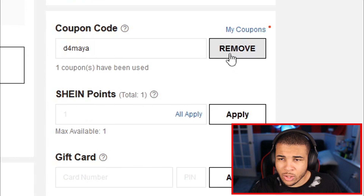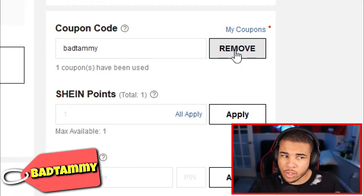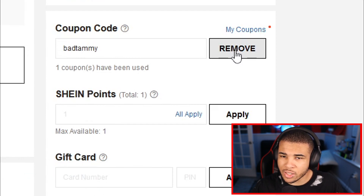It does not matter the cart size for any of the ones we've covered. Our next code is BadTammy. This code gives you a great discount — use BadTammy to get 50% off. This is another YouTuber code, so it should be working for a while.